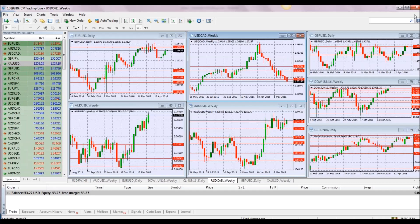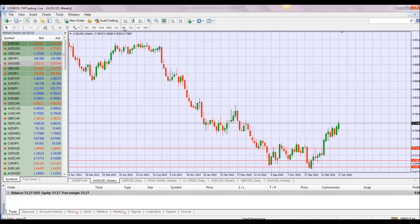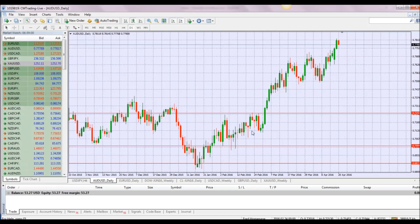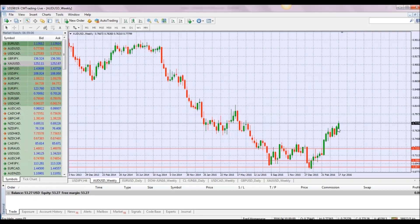Looking at the AUD/USD, we have a little bit of a retracement here, but all in all it's still trading in an uptrend — just a matter of when to catch it and hold on to the upside. Looking at resistance levels, I would say 0.7780 is a resistance level — let's mark it on the graph. As long as we don't break higher, we may see ourselves trading in a range, with 0.7780 on the high side and 0.7720 on the low side.